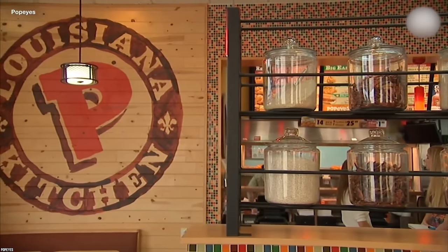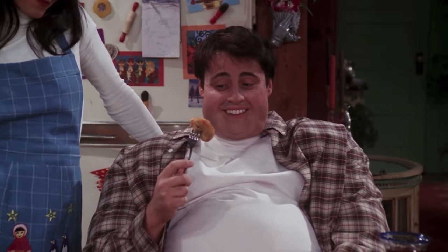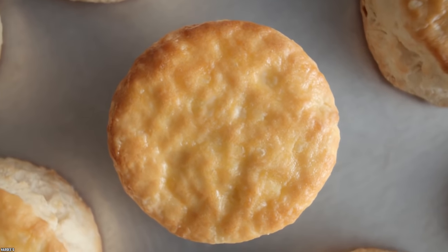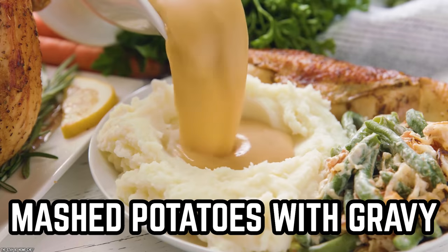Order the baking mix online and bring the comfort of Popeyes biscuits right into your own home — just imagine the smell of those things in the oven. But if you're at an actual Popeyes location, pour on some gravy or honey and dig in. While some people show up for the chicken, others are really there for the biscuits — and both are great reasons to walk through the door.